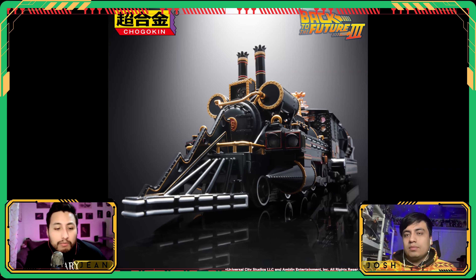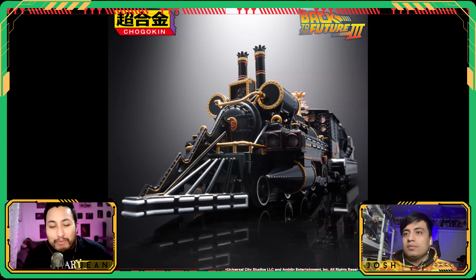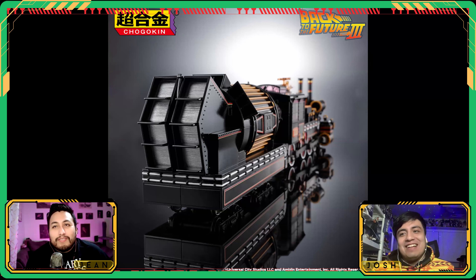We're getting a Chogokin — basically die-cast metal — and here we have the Back to the Future Part Three train time machine. Kind of a weird swing, but there's an anniversary happening for Back to the Future soon. I feel like Part Three gets the most hate, but as part of the trilogy it's cool that you go present, future, and then past. This movie wasn't that bad, and this is a cool train — the final train sequence is great.